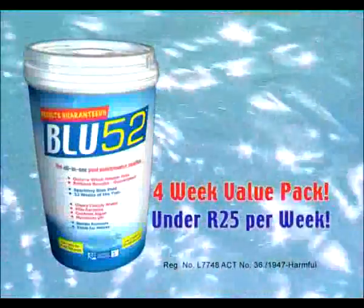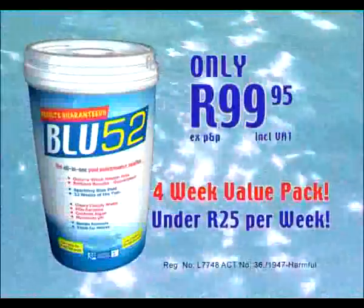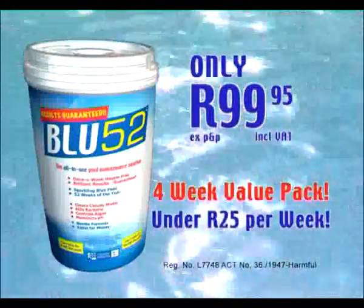What are you waiting for? It's the perfect day to switch to Blue52. Get your four-week value pack of Blue52 for an incredible $99.95. That's right, $99.95.